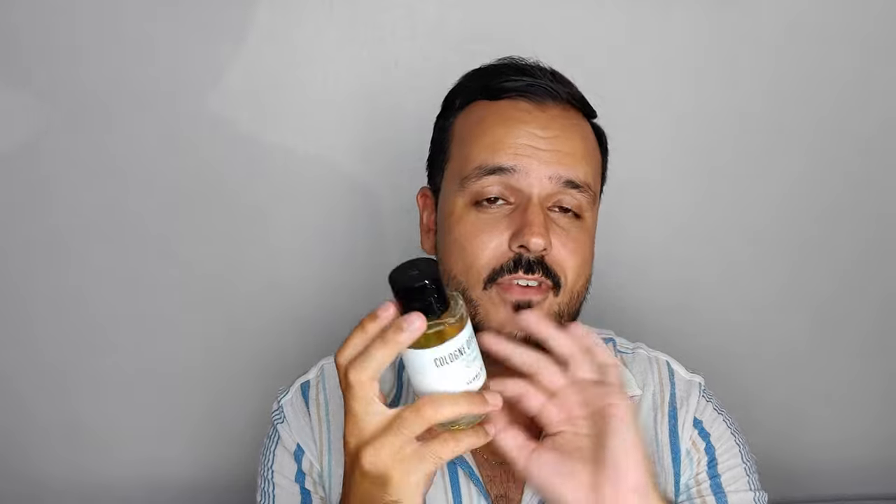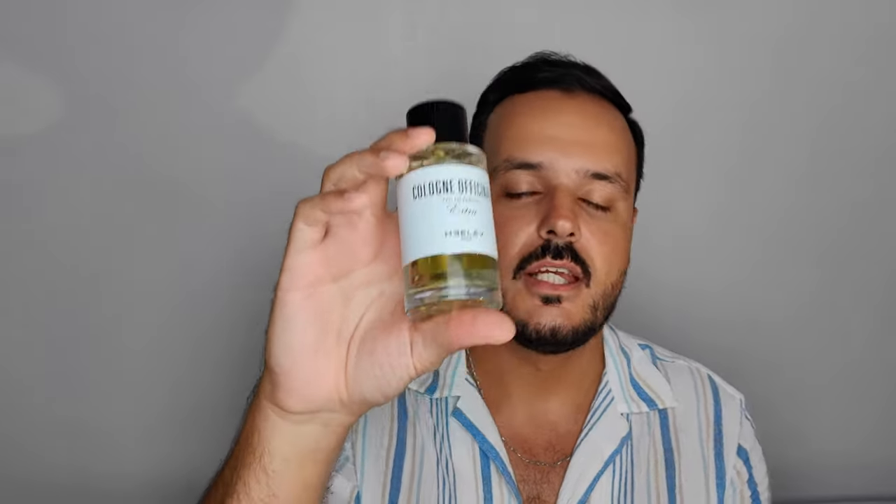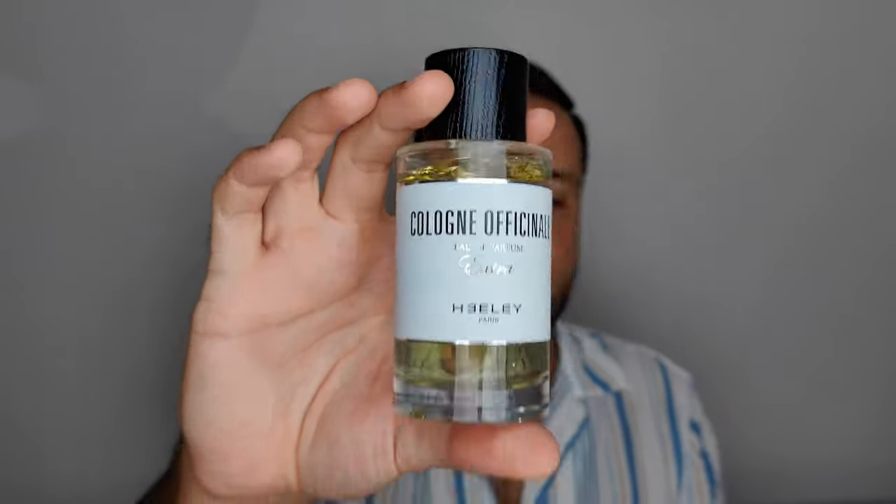You have lavender, clary sage, rosemary, a French soap accord — which completely makes sense — and oakmoss. It's really a luxury dry bar of soap. This thing lasts on my skin. My girlfriend is not a huge fan; she says it smells like those old soaps in a bathroom that leave a scent just to cover bad smells. But I absolutely love it — it was love at first sniff. This is one of the best releases of this year. Check out Cologne Officinale by James Healy — this is a brand you really need to explore.